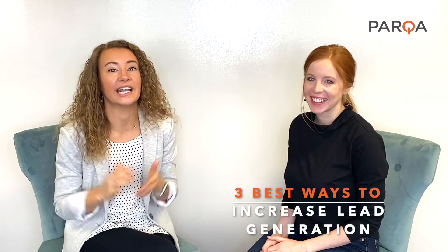Hey everybody, welcome back to Learn with Parka. I'm Chanel and I'm Kelly and this week for Learn with Parka we want to talk about one of the most frequently asked questions that we get, and that is around the topic of lead generation. So this week we want to bring you the three best ways to increase your lead generation in the new year.